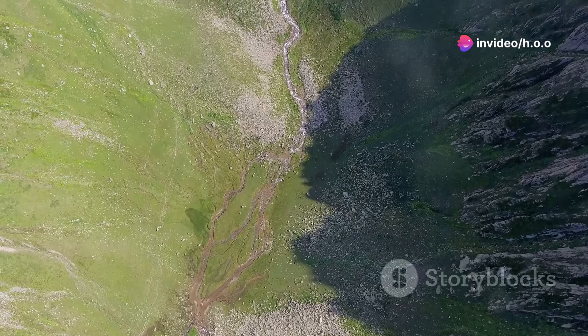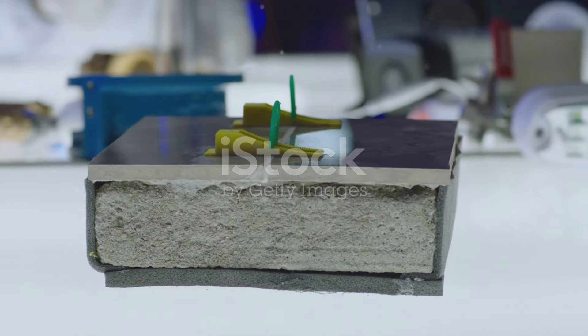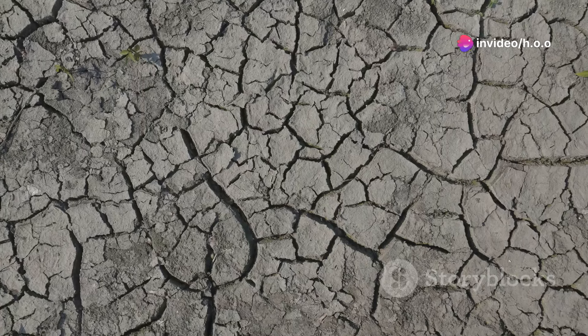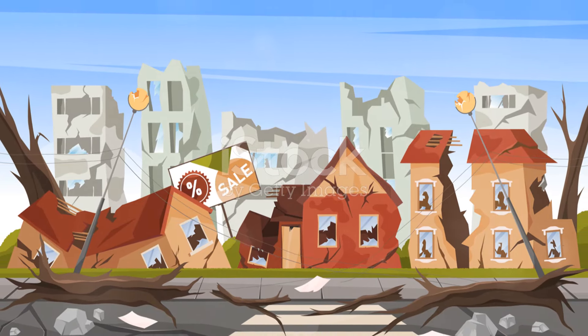Now, these plates don't just float peacefully. They're always moving, albeit very slowly, at about the same rate your fingernails grow. Sometimes these plates slide past one another, move away, or even crash into each other. When they do, they sometimes get stuck because of friction. And when the stress on the edge overcomes the friction, there is an earthquake.